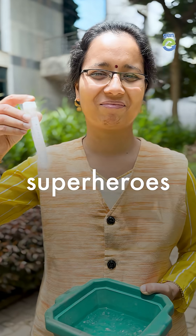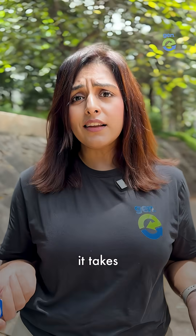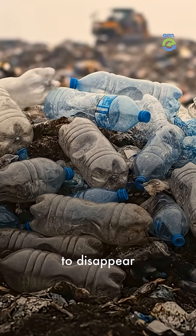This Bengaluru scientist is making superheroes that can munch through plastic like popcorn. It takes 450 years for a plastic bottle to disappear, and microplastics have already entered our bodies.